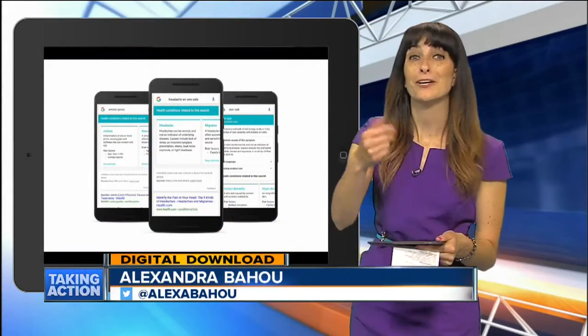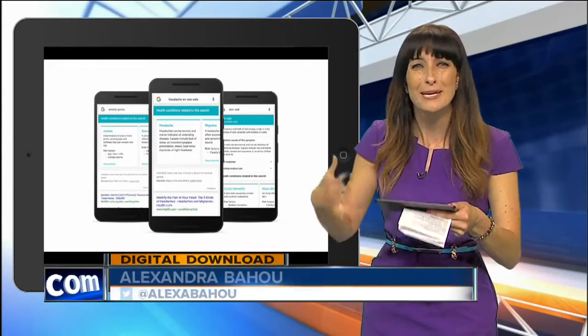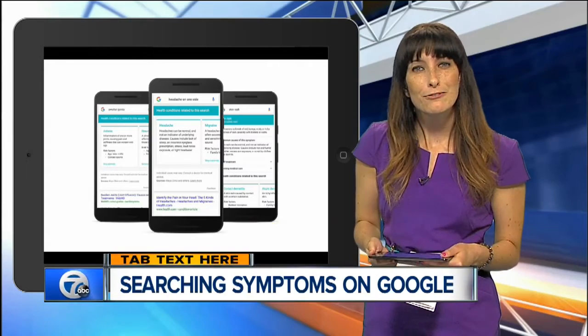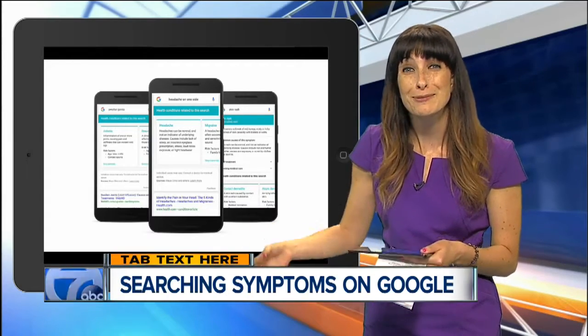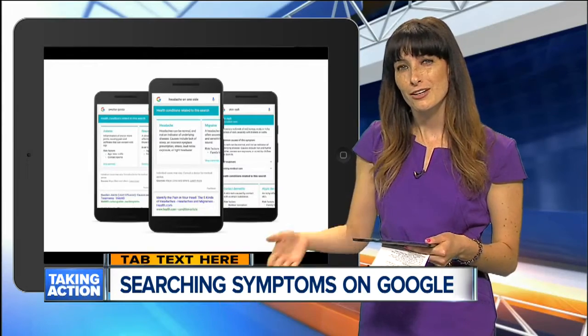Dr. Google will see you now. I think we all can relate — we're feeling kind of strange, so we surf the internet to see what might be happening with our health. But instead of falling down a rabbit hole of extreme conditions, Google is now aiming to make sure we get more accurate results that are easier to navigate.